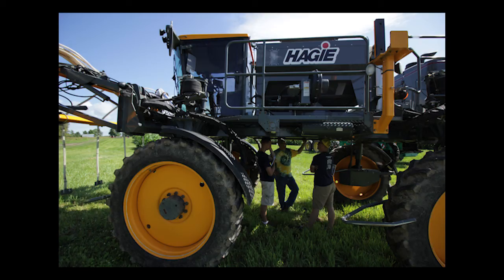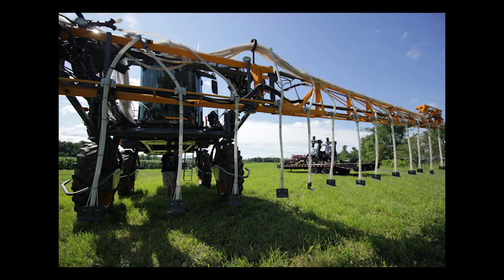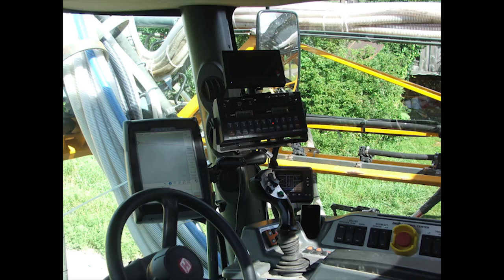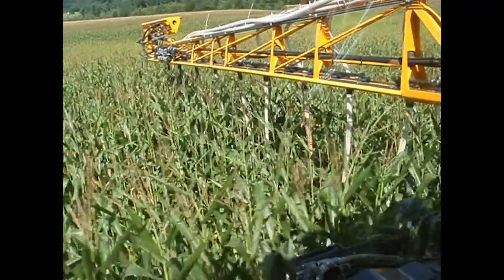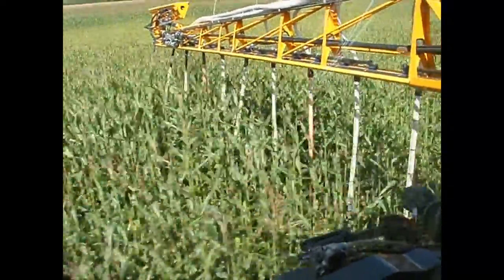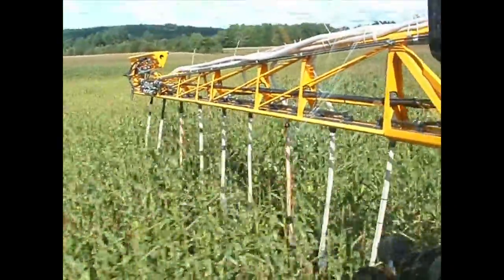This is a high boy — a high-clearance spray rig that's been modified to spray cover crop seed onto standing corn crops. Essentially what we do is calibrate the sprayer to put on the right number of pounds of whatever mix we're using, then use GPS to identify where in the field we've been and where we're going, and we drive up and down the corn row spraying seed under the canopy. The booms are at the top of the corn and the hoses dangle down and spray the seed under the corn.